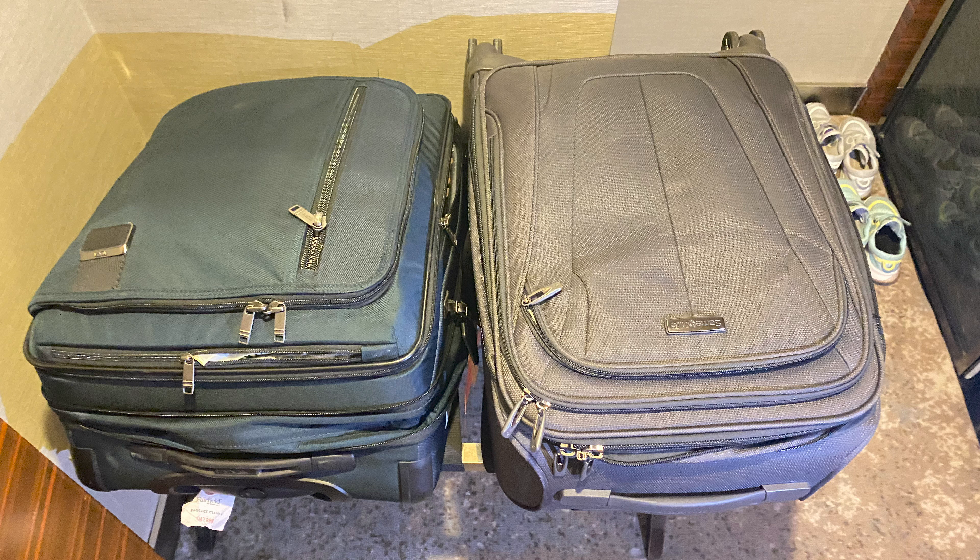We packed only two small suitcases and three backpacks. That's because we want to be convenient when we get off the plane, because there are a lot of unusual procedures in the airport.